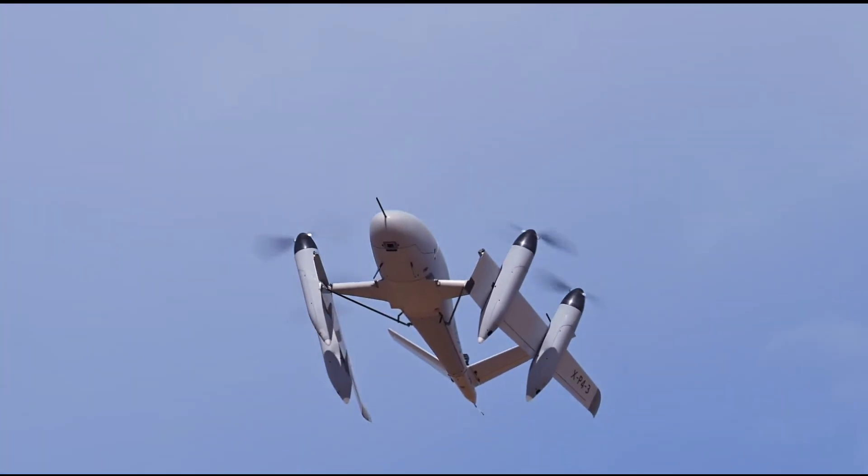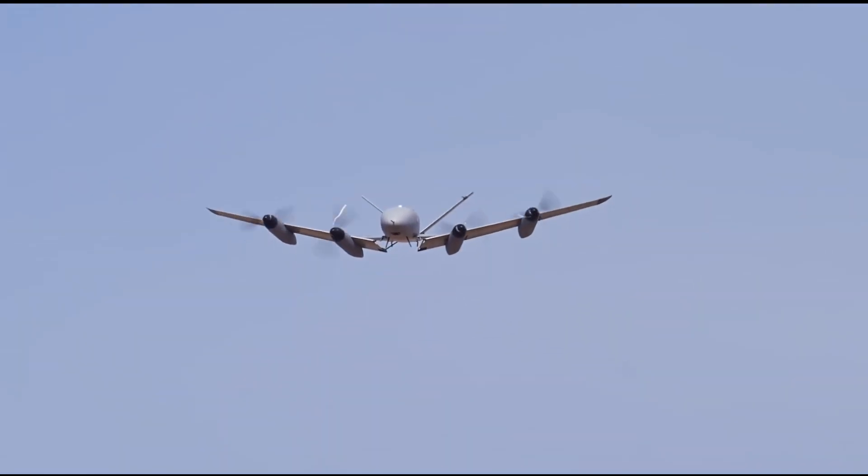It's ideal for applications like search and rescue, medical transport, and urban air taxis.